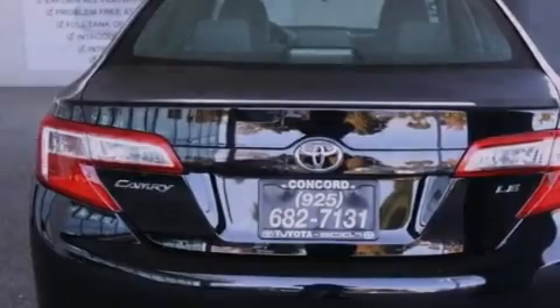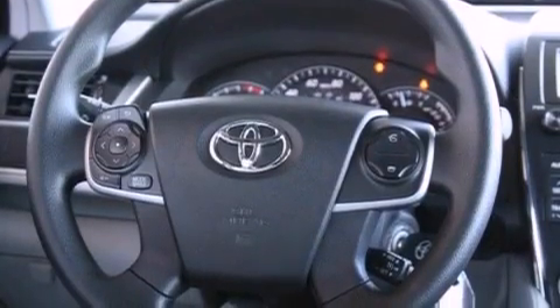Additional features include a traction control system, an anti-lock braking system, side impact airbags, a rear window defroster, and a power driver seat.